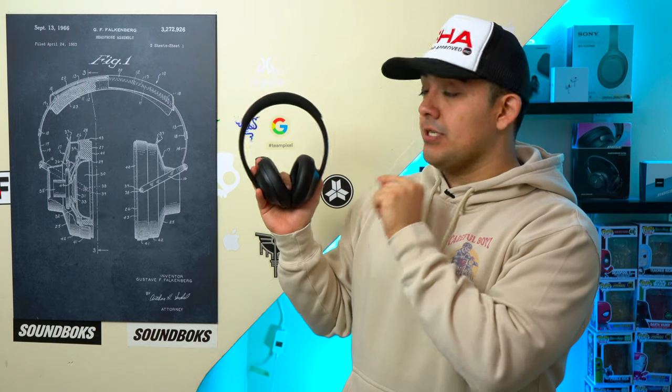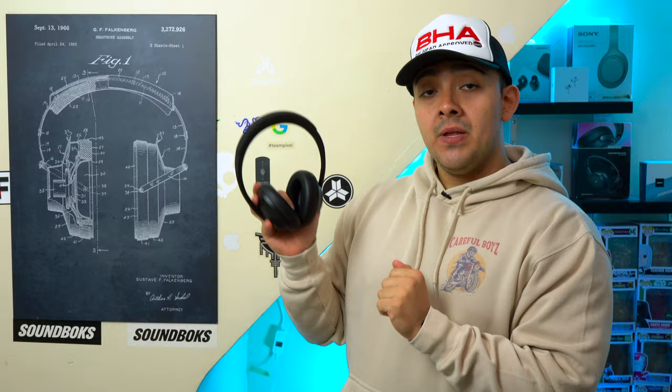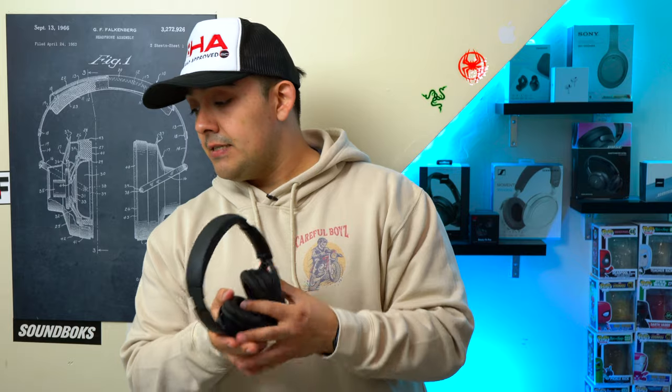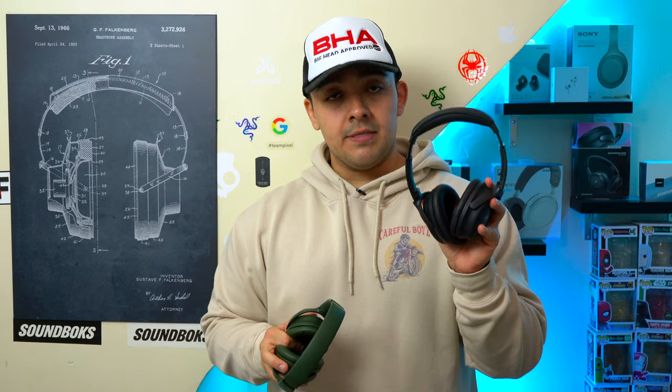First off, all of these headphones block out an adequate amount of noise for a pair of premium ANC headphones, even in 2024. However, the Bose NC 700's block out the least amount of noise here, and these are the oldest headphones in the comparison. Then there are the Bose QC 45's, which block out a little more noise than the NC 700's. And then there are the new Bose QC's, which block out just a little bit more noise than the Bose QC 45's.